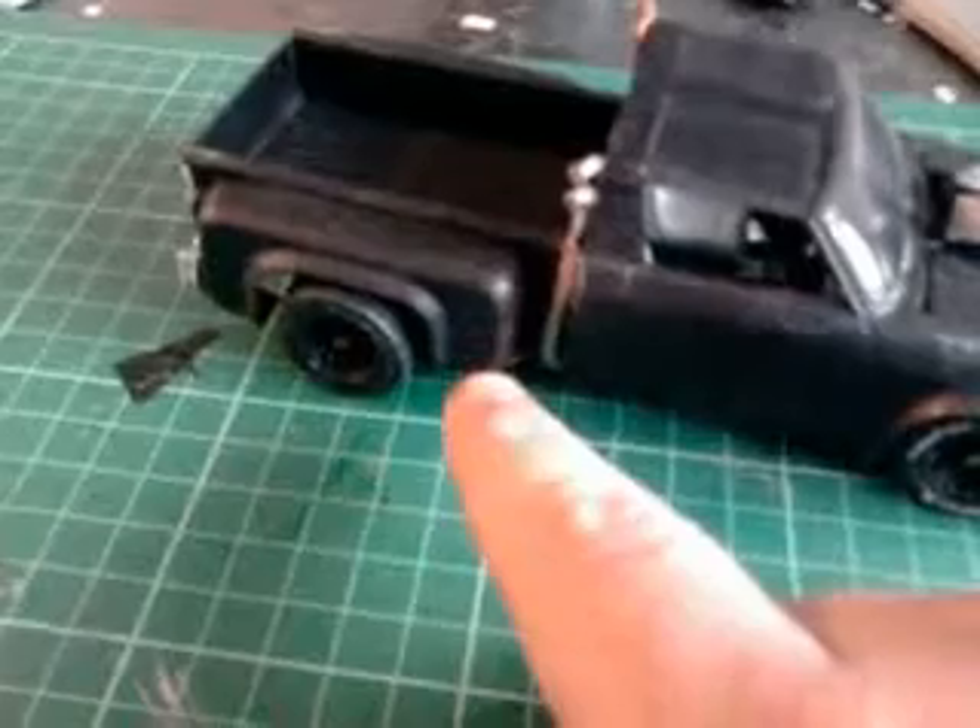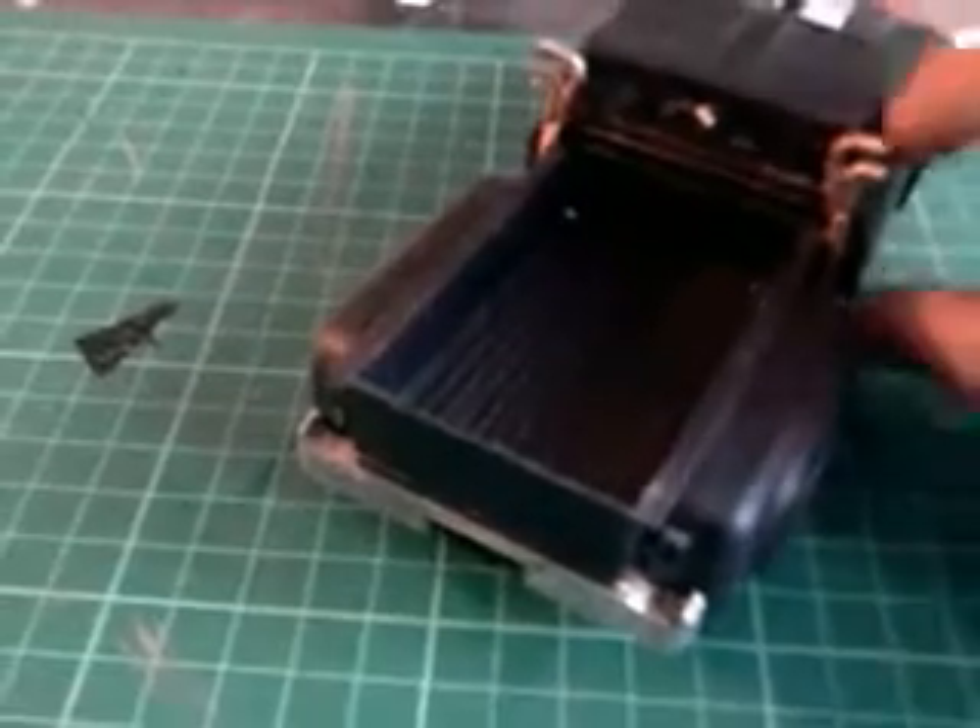I made a bit of a stuff-up when I made this — I put the bed on back to front. When I got the kit it was cheap and I didn't get any instructions with it. So if anybody's out there thinking he's done it wrong, yeah I know — I was working on my own.